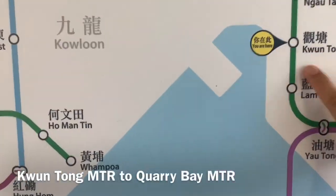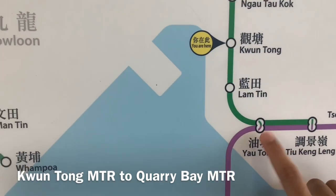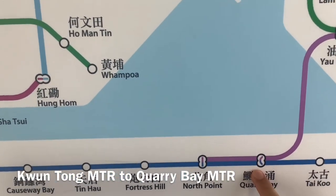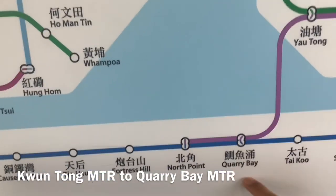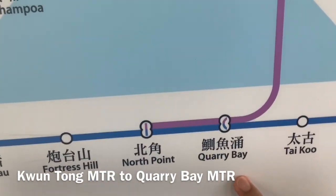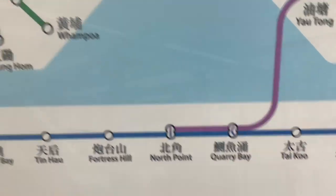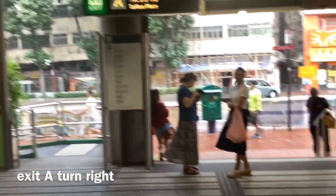So guys, nandito tayo ngayon sa Pwong Kong MTR Station. Nag-i-interchange tayo sa Yautong — going there for the holiday — kasi nandun yung Monster Building. Ito po ang matatagpuan yung Monster Building. So ang fare dito is 10.3 Hong Kong dollars. Hanapin lang natin yung exit B or exit A.